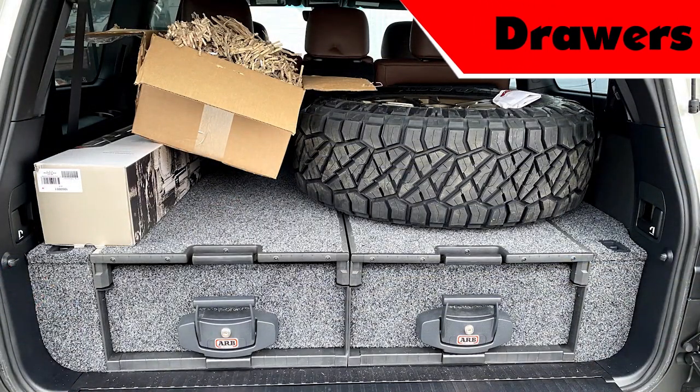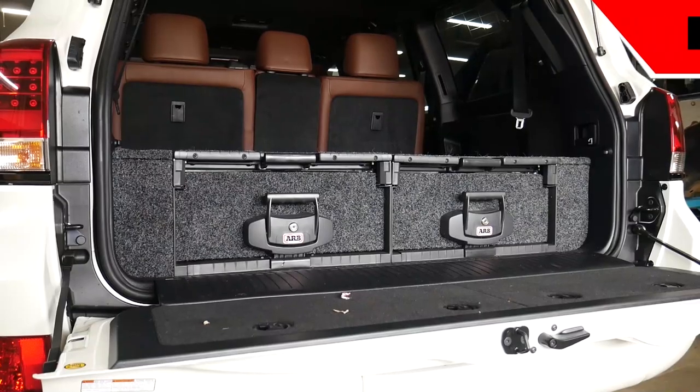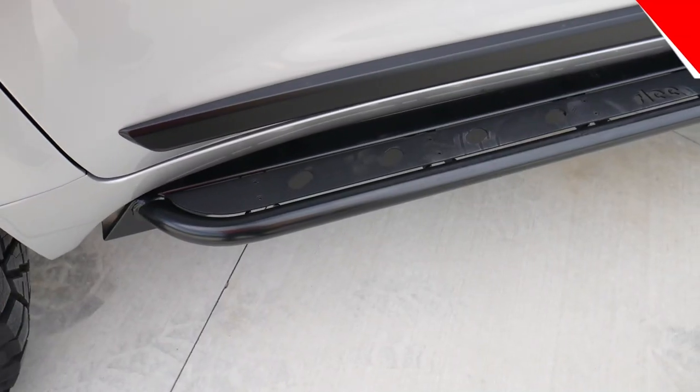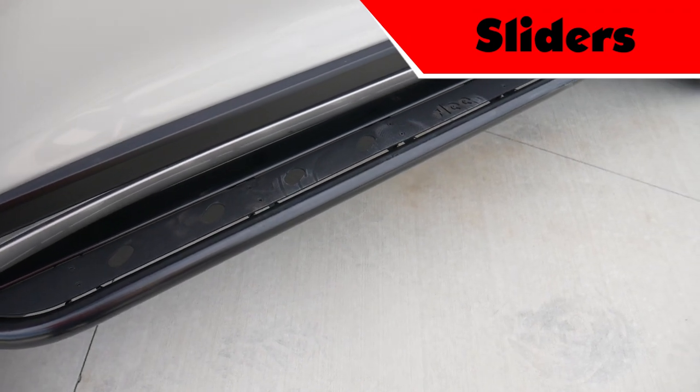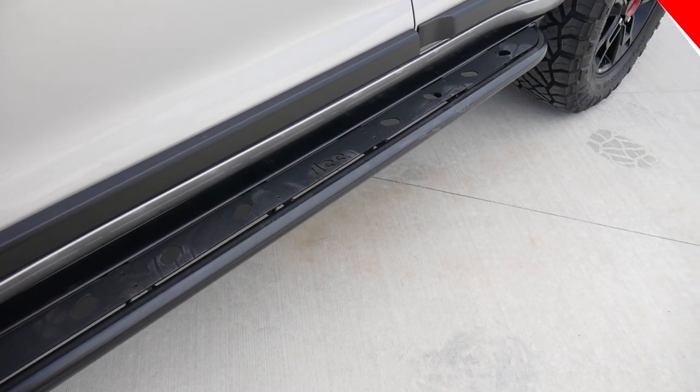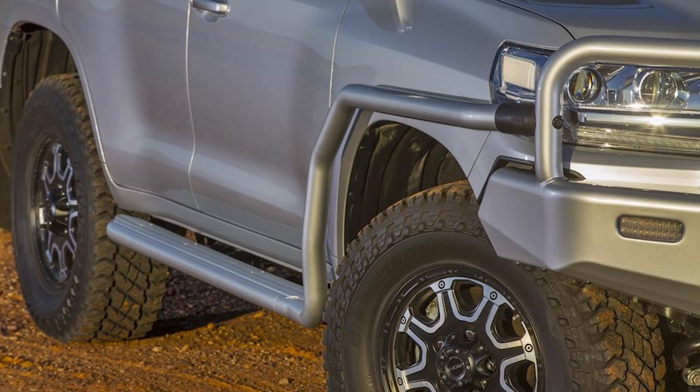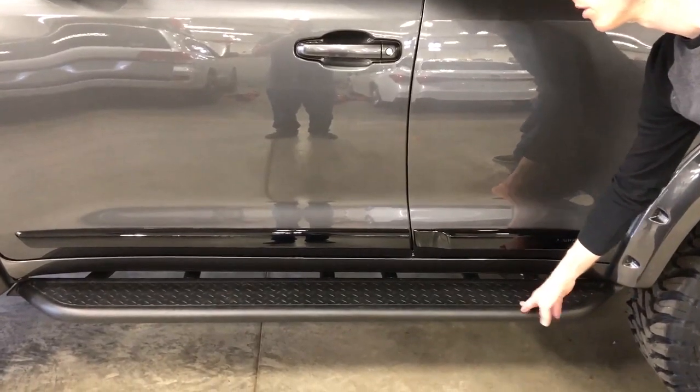If you're looking to maximize your functionality, we offer two drawer systems: the ARB Summit drawers as well as the TrekBox Alpha Series, which we stock. We can source sliders from anywhere, but we stock the SLEE LC200 sliders. Also available are the SLEE LX570 sliders, which fit on the LC200, ARB Summit sliders, and Bud Built sliders.